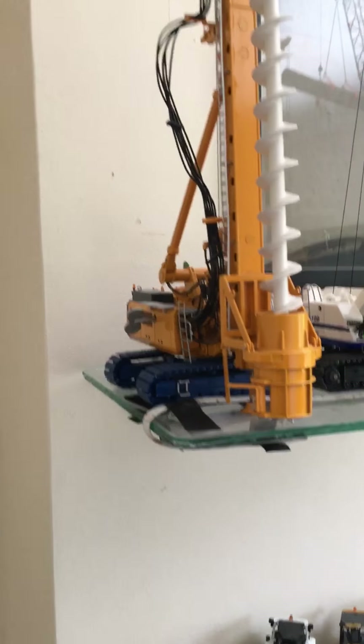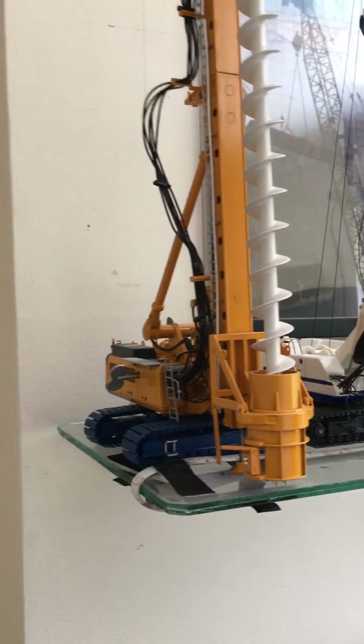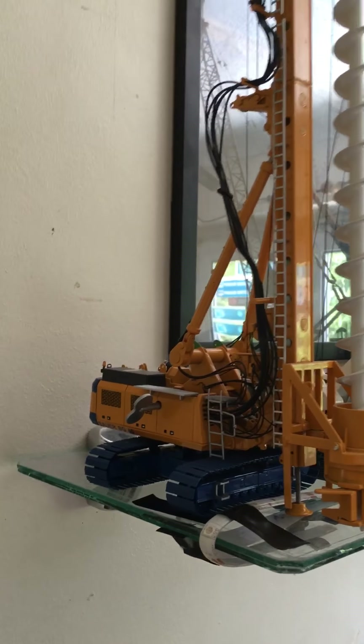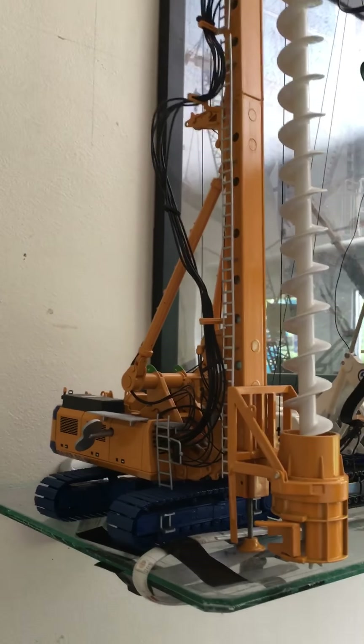Quick model collection update because I got some new models for my birthday, and I've reorganized the collection a little bit. So I'll go through them all anyway. I got the Bauer BG40.